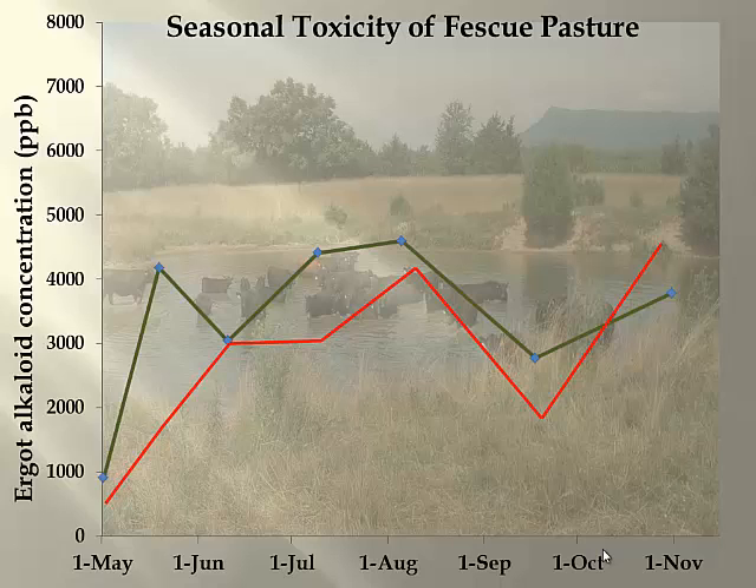We did not have any moisture all summer. That brings up a whole other point. Drought, plants not doing well — those toxin levels are going to be kind of maintained at a lower level. So what we saw here is a rapid increase in alkaloid content because that plant experienced a big jump in growth.